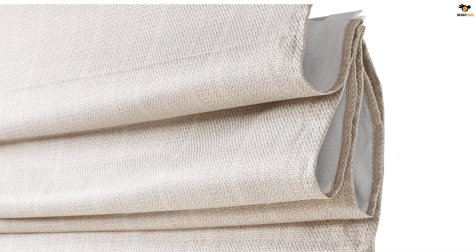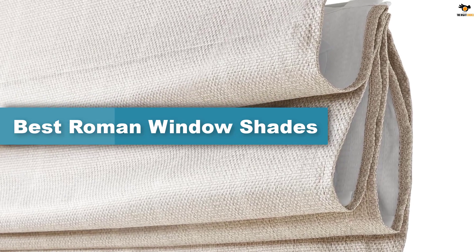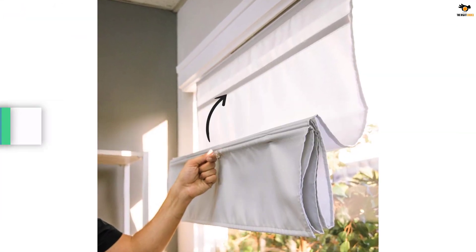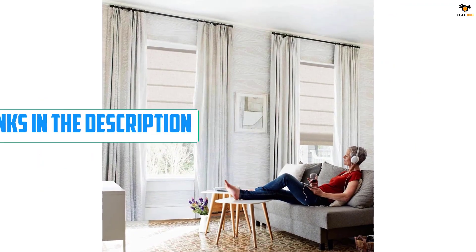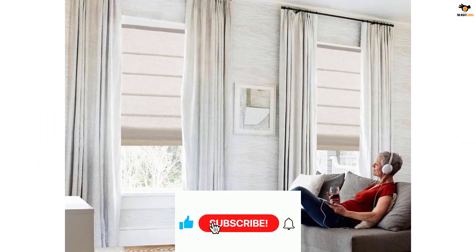Hey guys, in this video we're going to be checking out the top 5 best Roman window shades available on the market for their true quality. I tried to make the list based on their popularity, quality, price, durability, user opinions, and more. If you need more information about these products, please check the link in the description section below and don't forget to subscribe to our channel to get future reviews.